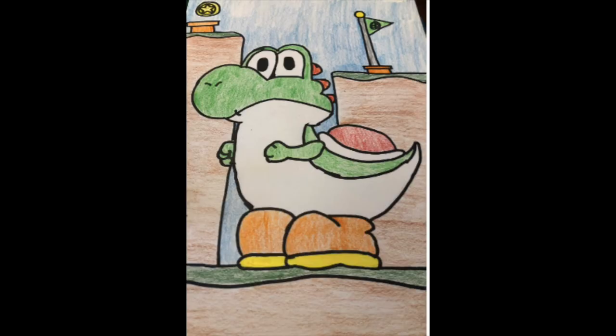Art piece 1. My medium for this project was colored pencils. I always loved Mario and Nintendo games since I was younger, so for this project, I decided to draw Yoshi since it's my favorite character. For the color, I decided to do green because that's the main color. For the background, I decided to draw things that you usually find in Mario games.